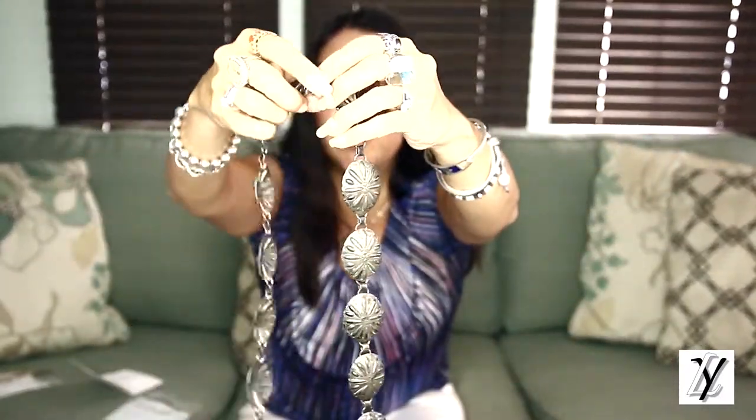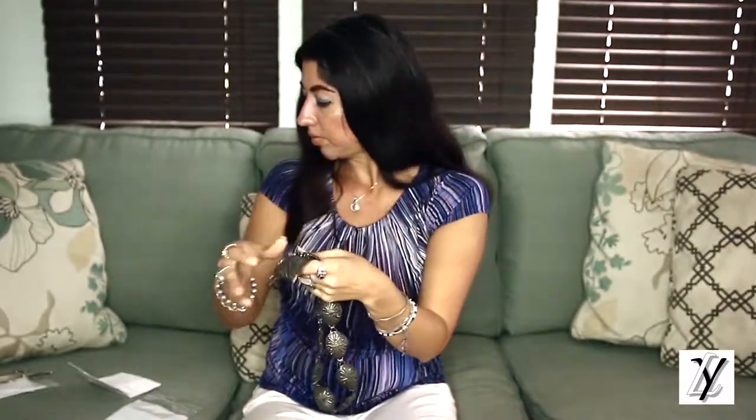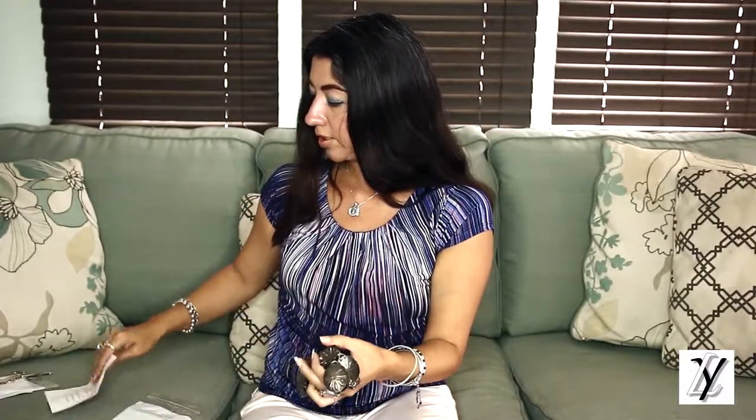The number for this concho belt is 343. This next concho belt is more unique — it's also in silver but it has a patina, a darker color. It's never been polished; it was made this way, but it's solid silver with a dark brown finish. It's very petite, about 27 inches long — one of the shortest ones we have. It has 14 conchos, weighs 107 grams, hand stamped and handmade from the 1940s. The price on this belt is $900, the number is 344.